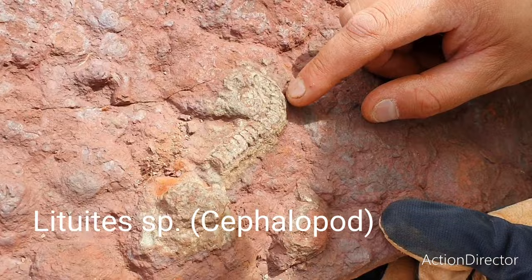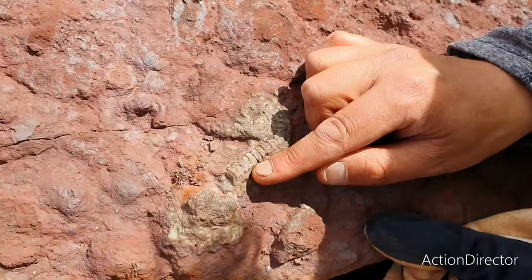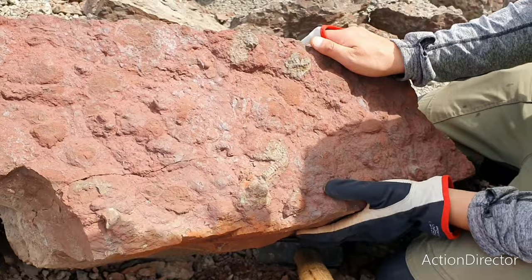This is — sorry for the pronunciation — Lithuites. It's a cephalopod. These are very, very beautiful with the spiral here and the coiled portion. Really nice. It's a big block though.